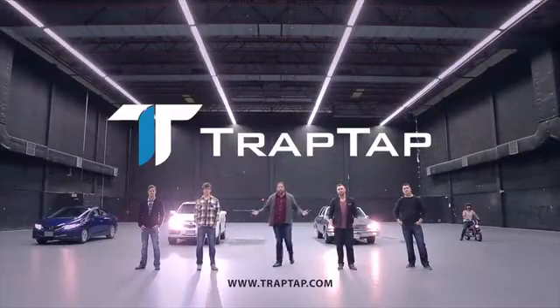So let's be real. We want you to be safe and lower the amount of money you waste on speeding tickets, so you can continue to do the things that you love. We are TrapTap — your not-so-annoying backseat driver.